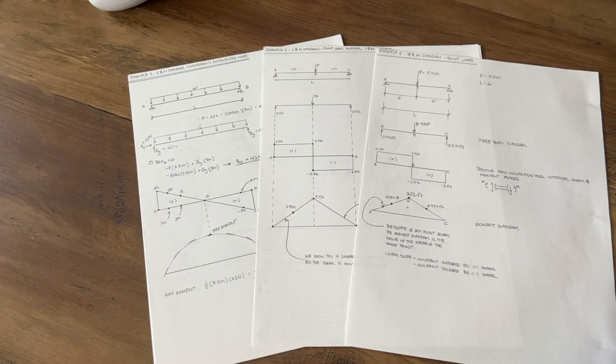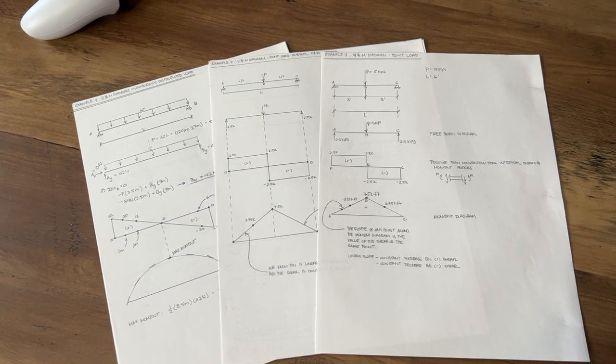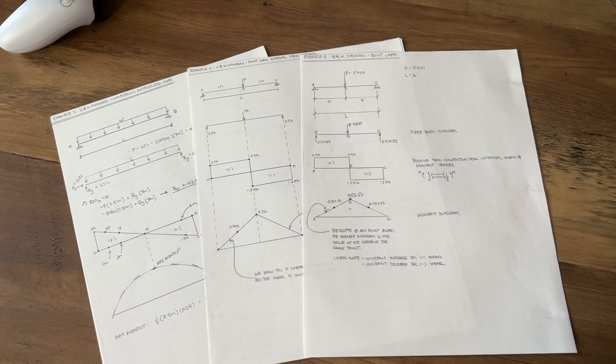I want to pose an experiment to you. Go back to your old notes — maybe notes that are six months to a year old — and if they're in black and white, just in pencil or pen, try going through them and making sense of the information. You'll notice that because those notes were taken a long time ago, it might be harder to remember and understand those concepts. Chances are you'll be rereading a lot and probably referencing external materials to make sense of things that used to make sense when you took those notes.